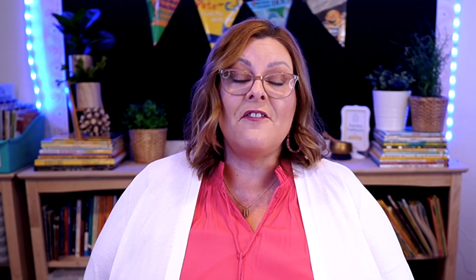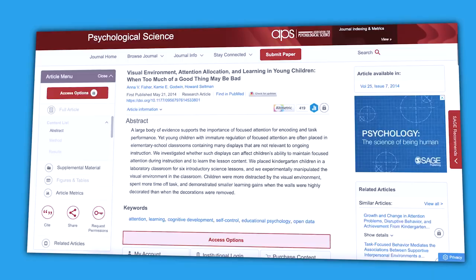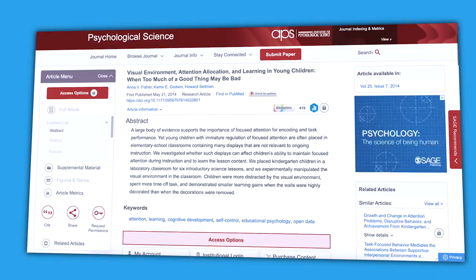We now know that bright colors can compete for children's attention and visually bombard them, which can result in overstimulation. And young children are more likely to experience the negative effects of visual overstimulation than adults. One scientific study even showed that children achieved lower overall assessment scores in heavily decorated classrooms compared to children in more sparsely decorated classrooms.